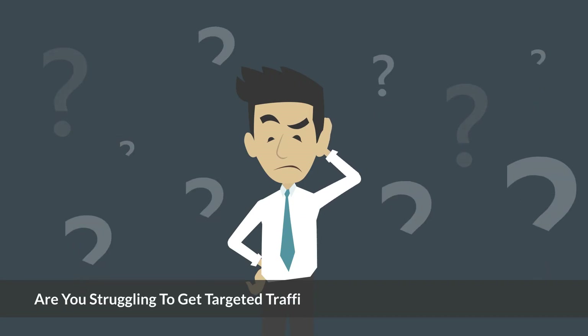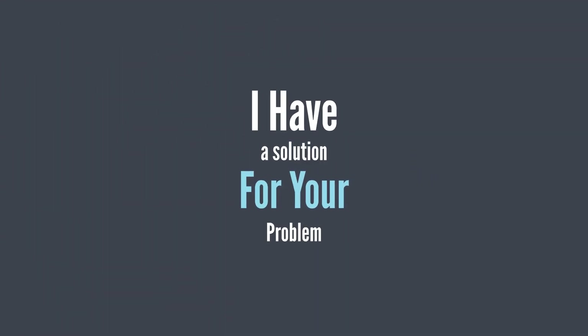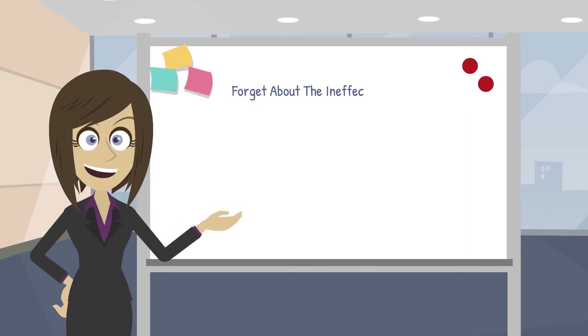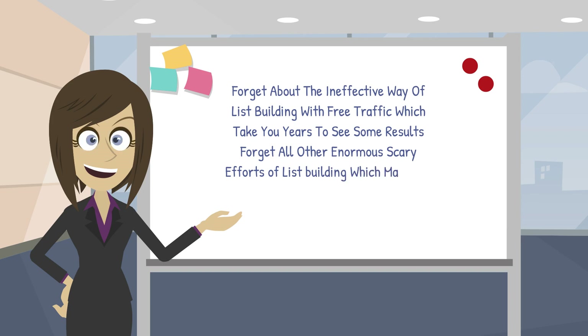Are you struggling to get targeted traffic for your make-money online offers? Here I have a solution for your problem. Forget about solo ads and paid ads which burn your hard-earned money. Forget about the ineffective way of list building with free traffic which takes you years to see some results. Forget all other enormous scary efforts of list building which make you feel so exhausted and depressed going nowhere.